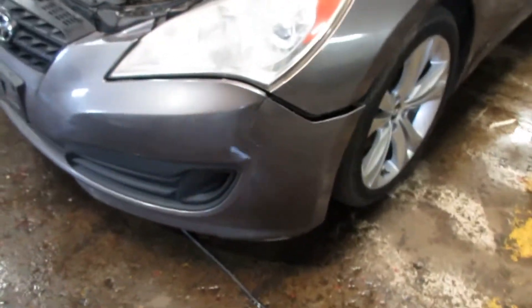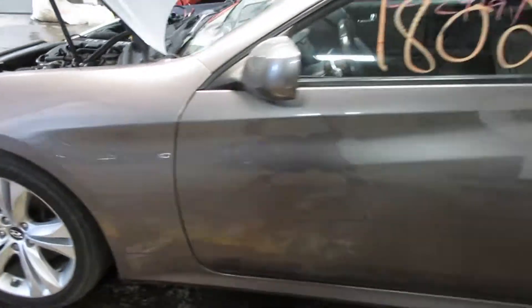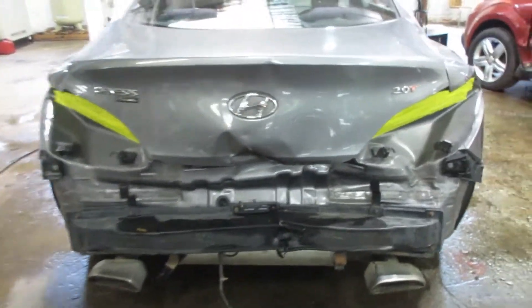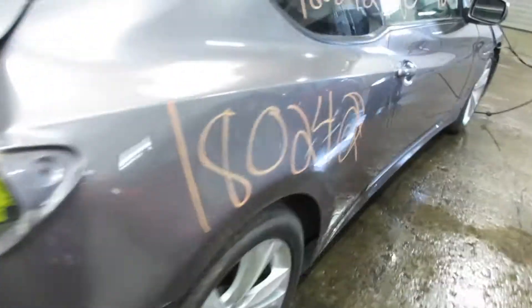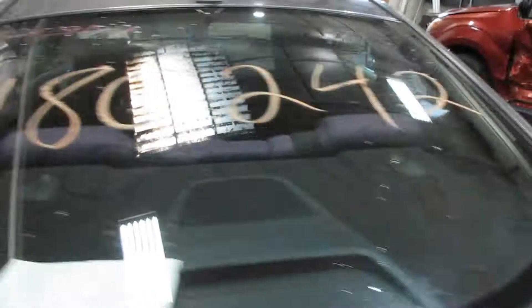Parting it out due to some front end damage and some rear end damage. But other than that, we've got some very nice parts for this vehicle. Unfortunately, the rear deck lid and bumper is no good, as you can see there. But we still have some nice parts. Nice passenger side door there. And this vehicle does have a sunroof.